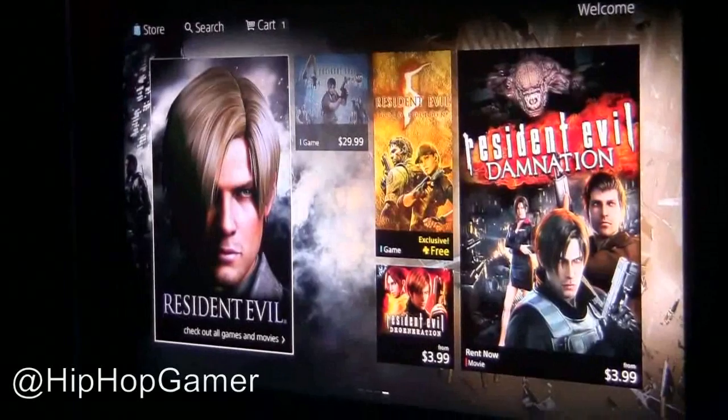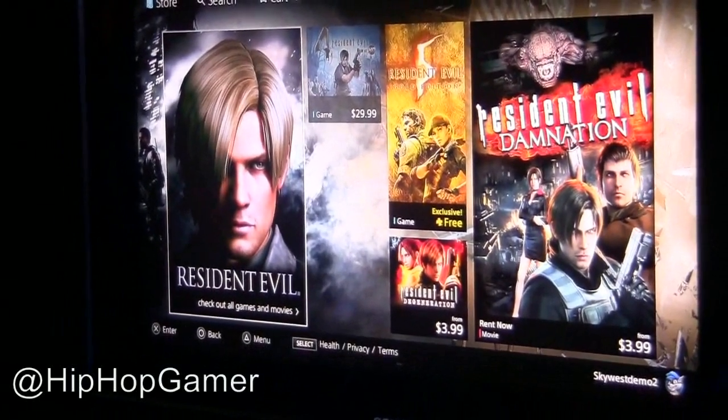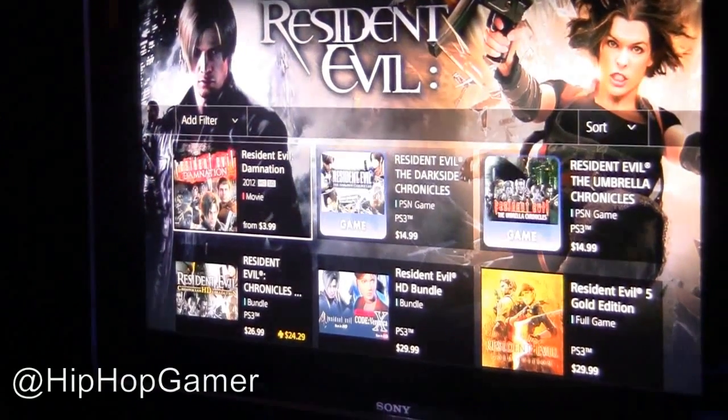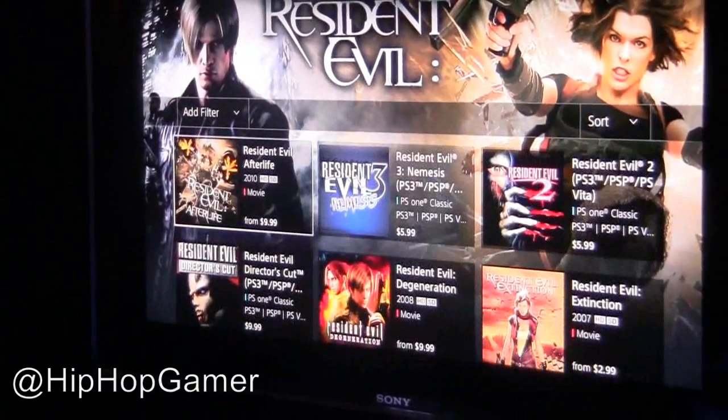On the next page we have a full Resident Evil page. Resident Evil takes over the background. Then jumping into this category, we've got all the Resident Evil content in one place — games and movies all together so fans can jump through and see everything they like.